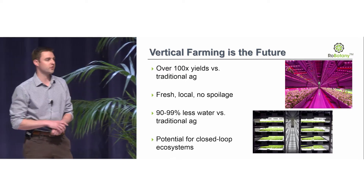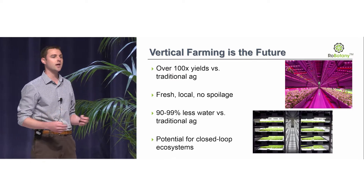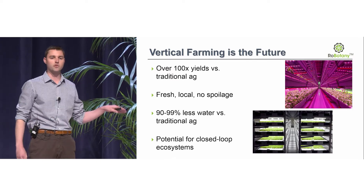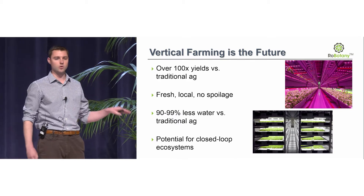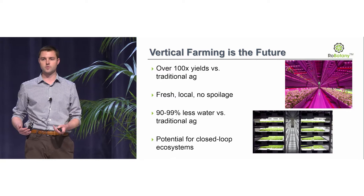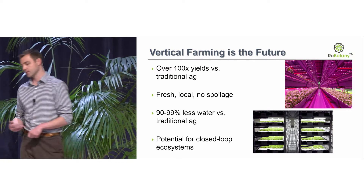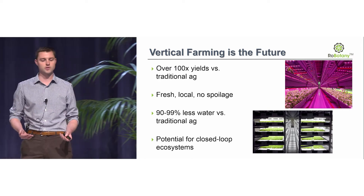If you think about 20 to 30 foot ceilings, you can get at least 10 rows on top of one another — 10 times the crop density per square foot where traditional farming can only grow on one layer. On top of that, you have no winter, no floods, no droughts, and no crop loss from disease and insects.